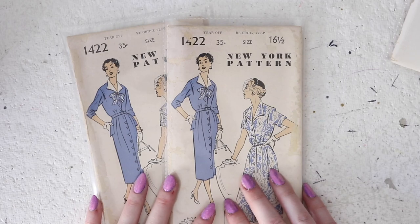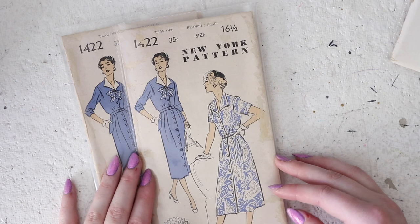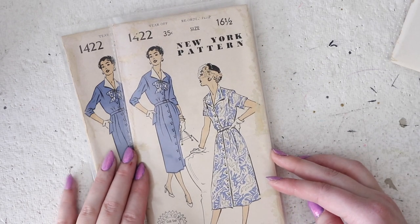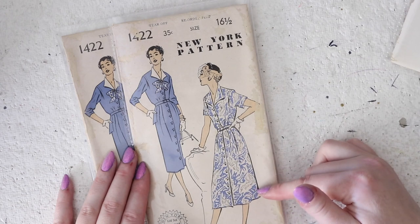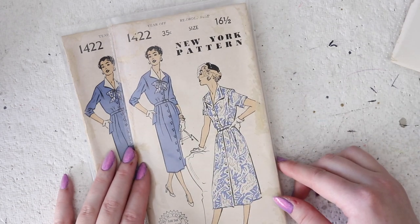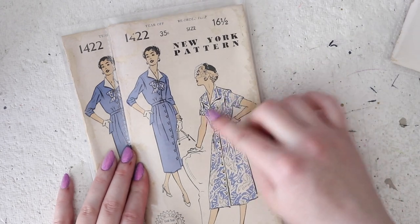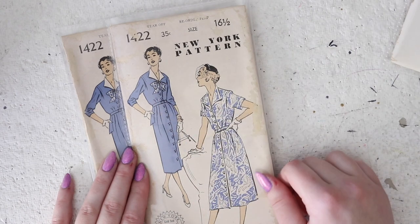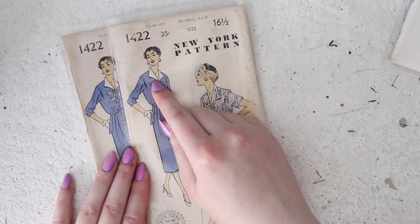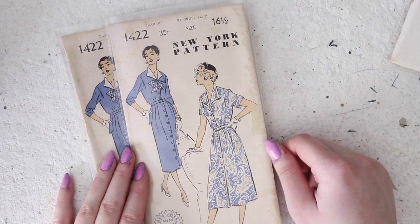This one is pattern 1422 and I have this in a 16 and a half and 18 and a half. I like this design a lot — it might just be the patterns and the colors they've chosen for the illustration, but it buttons all the way down the front. You can make it with a lightly flared skirt or a more fitted skirt, and it has optional pockets with a wing cuff and a wing collar, and I really love how this is accented with a bow. It also has that little detail where the arm side is pleated and extends over top of the seam securing the sleeves in place.